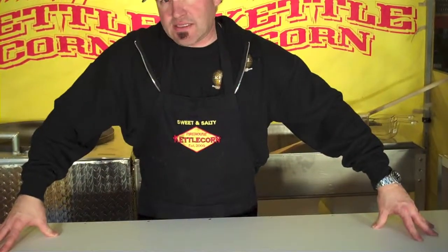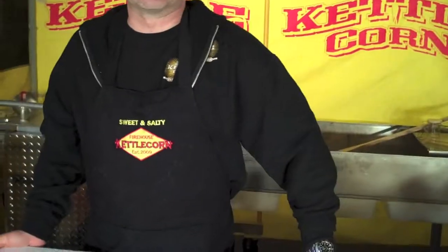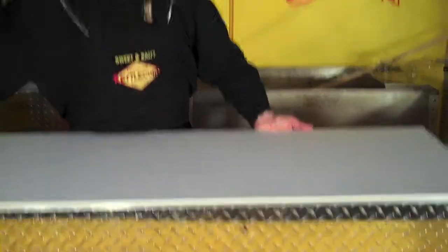This nice white top stays nice and cool for the customer. It's easy to clean — we just use bleach. They actually use this type of material on Marines. It's a Marine grade plastic. So that is the front table — super incredible, easy to use. Let me show you how light this thing is — it's about 35 or 40 pounds. Easy to move around.